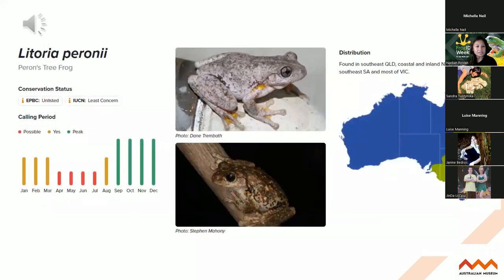Our third most recorded species is the Perron's tree frog. This species has a distinct cross-shaped pupil and beautiful bright colours in its legs and armpits. But it does look very similar to the Tyler's tree frog and they do co-occur. So the only way to really tell them apart is by their call. It's been described as having a maniacal or really laughing call.